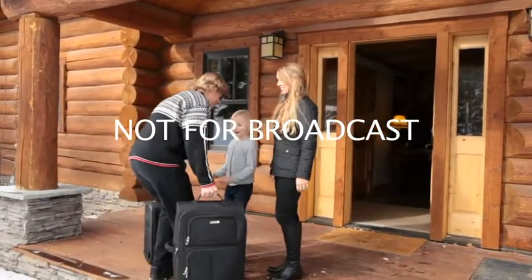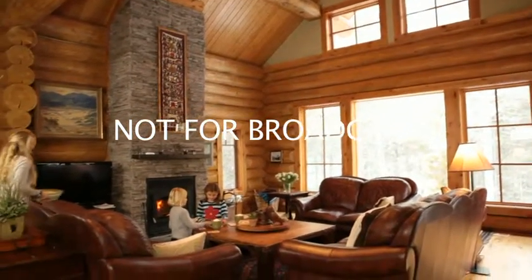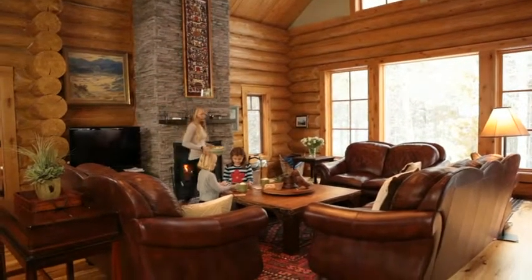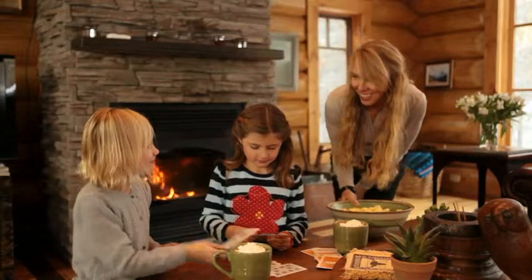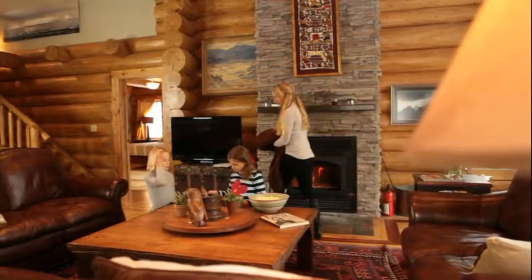Located in River Meadows, this home is just a 10-minute drive from Wilson, Wyoming. The main home has 5 bedrooms and 5 baths, with a total of 4,960 square feet, plus an additional guesthouse and an oversized two-car garage.